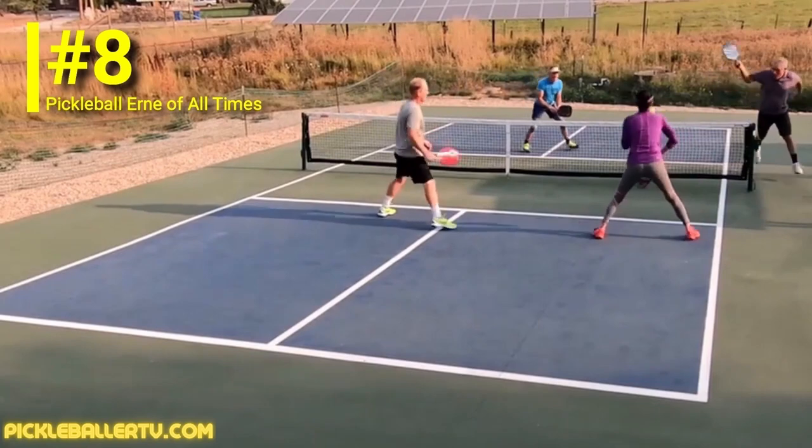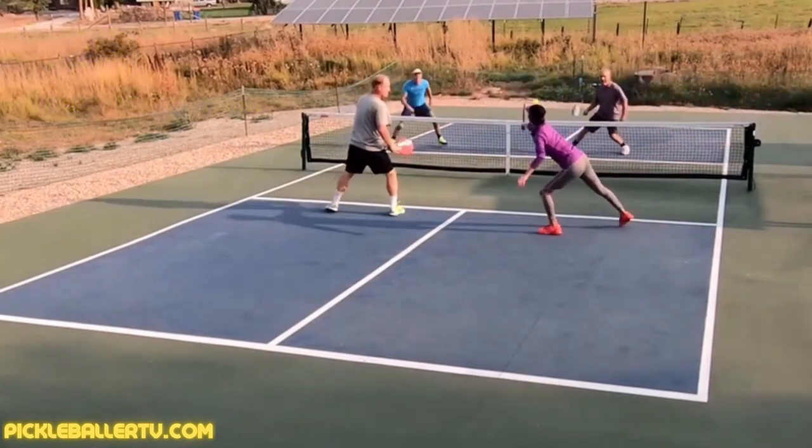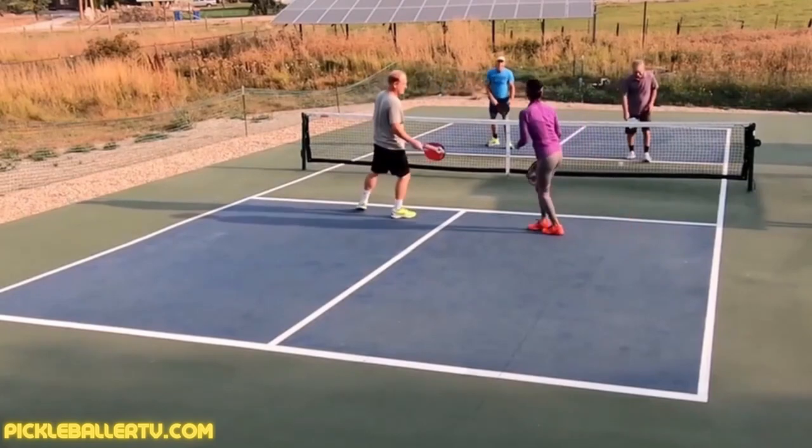If these pickleball players can hit the Ernie, I think you can too — so try it in a rec play court near you today. Pickleball lovers, this was a really good super slow motion segment. When you do the Ernie, when do you move — when your opponent looks down, or just timing, or when you feel like it? Don't forget to have a good day.